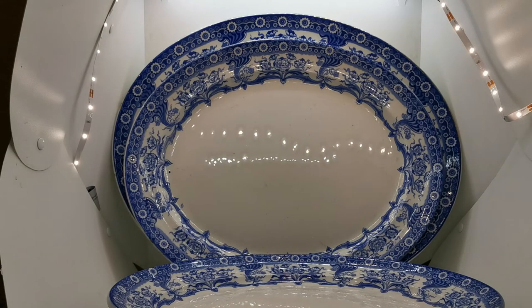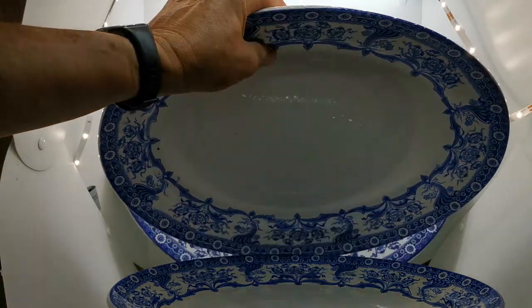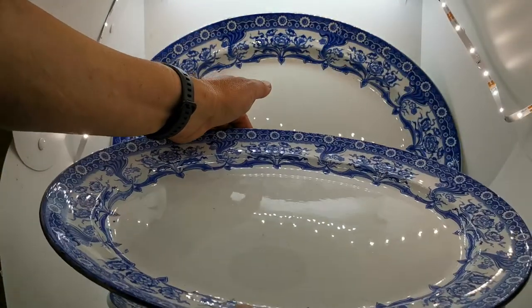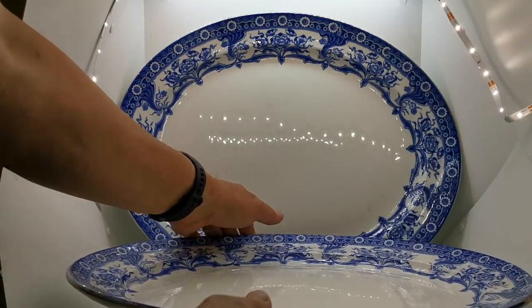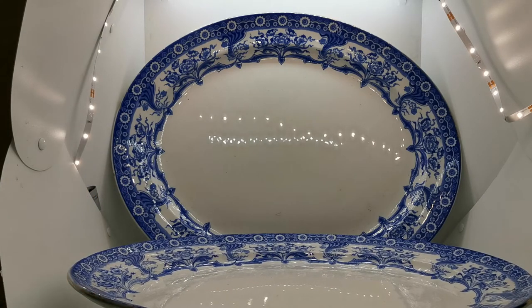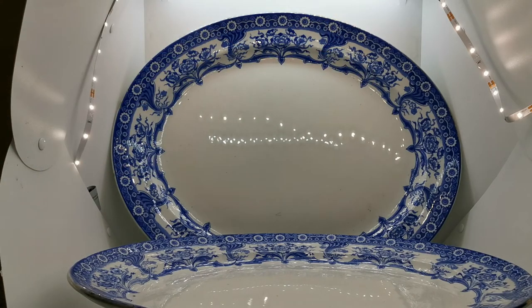The exceptional thing about this platter set is the quality and condition of it. Every single one of these — and the biggest platter is almost impossible to show you, but it's 18 and a half inches — it's a beautiful set of four graduated platters: small, medium, large, and that extra large one at the back. The surfaces are absolutely clean and all beautifully marked, all period from the same date range.